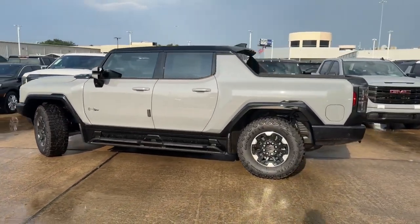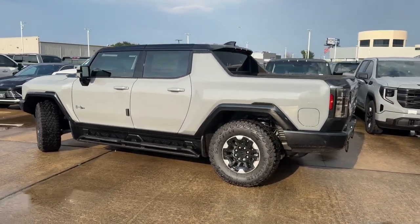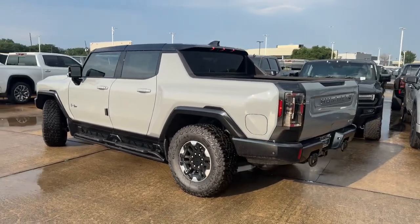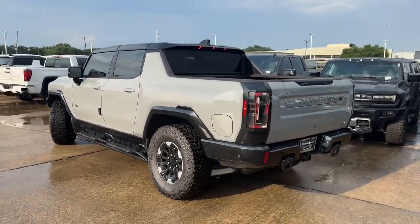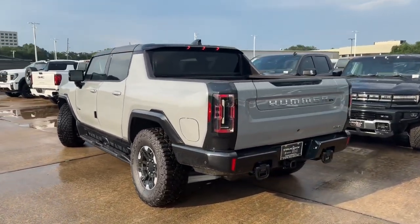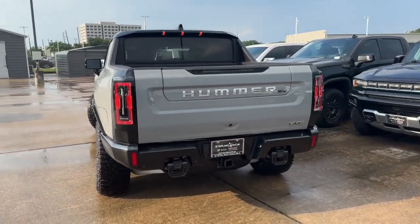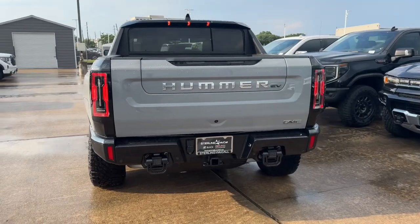My tester has the $10,000 optional Extreme Off-Road Package, which includes the standard 18-inch black aluminum wheels, rocker protection, full underbody skid plates, and many more. This made my tester's window sticker $111,315 after options, shipping and handling, meaning this truck has over $4,300 in added options.